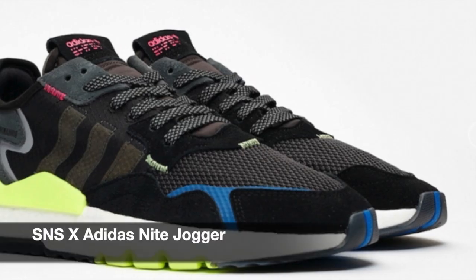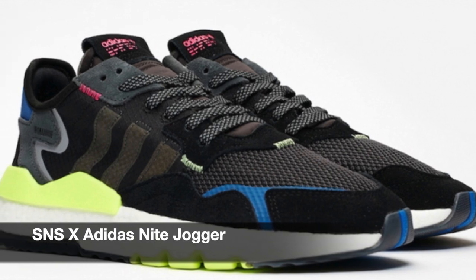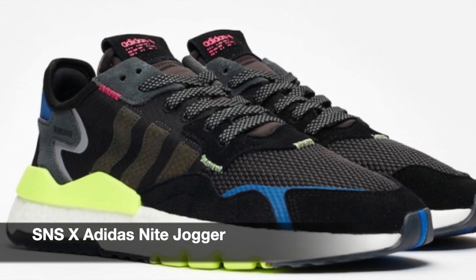Next up we have a collaboration between SNS and Adidas. SNS is Sneakersnstuff, which is actually a global retail brand for sneakers. This collaboration is actually nice — I do like the silhouette of the Night Jogger and I like the color combination that they put on this sneaker.